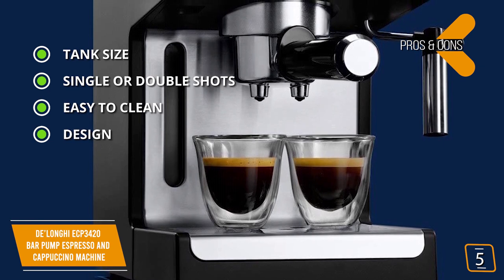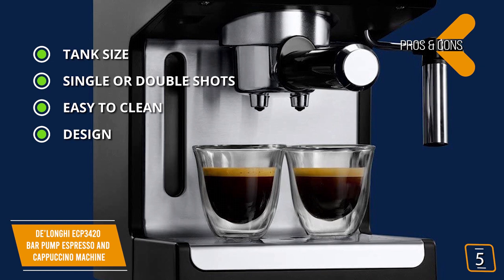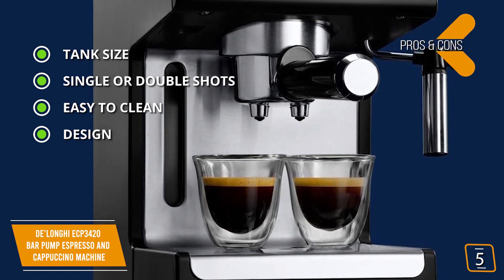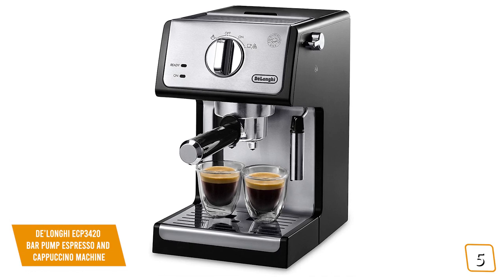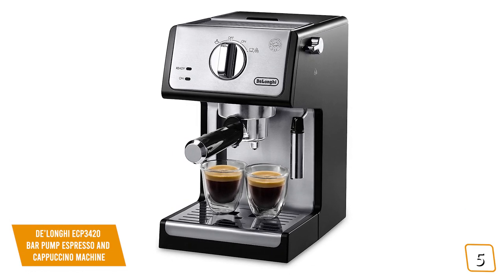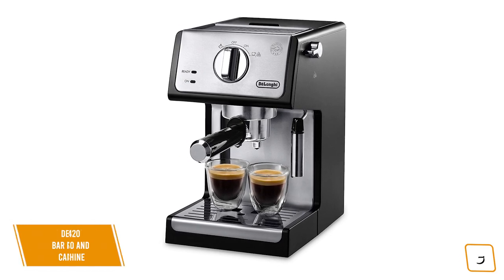The design measures 9.6 by 7.2 by 11.9 inches — sleek and stylish with a narrow footprint to occupy less space in your kitchen. The one con is shorter steam time. If you're looking for an affordable espresso and cappuccino machine to brew each cup personified to your personal taste, the DeLonghi Bar Pump Espresso and Cappuccino Machine is a great choice at a great price.